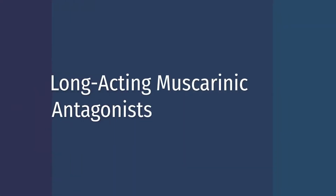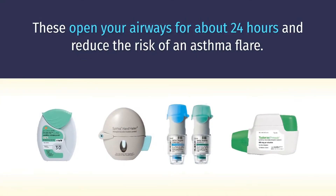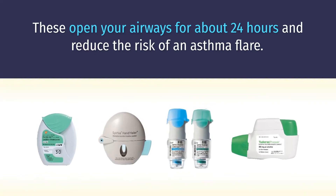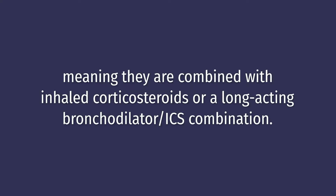Long-acting muscarinic antagonists. These open your airways for about 24 hours and reduce the risk of an asthma flare. Taken daily, they are often an add-on medication, meaning they are combined with inhaled corticosteroids or a long-acting bronchodilator and ICS combination.